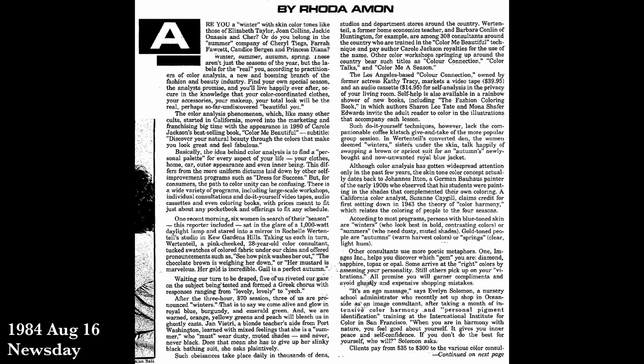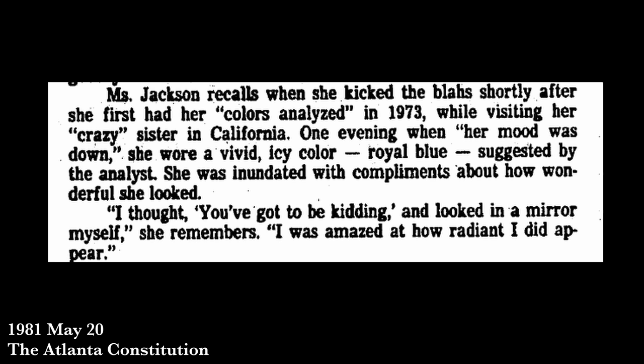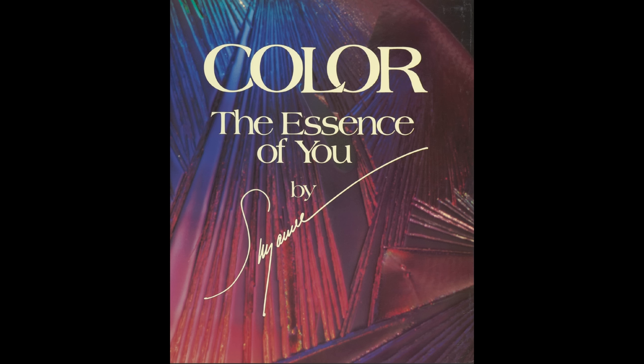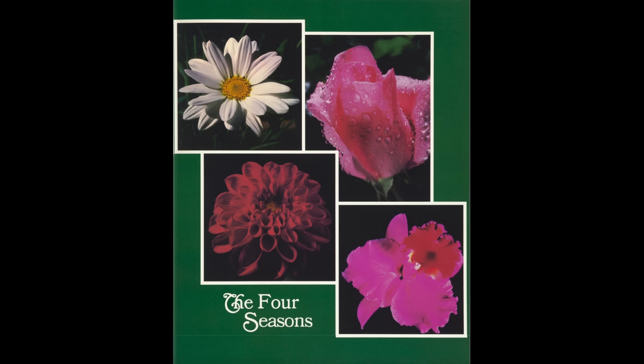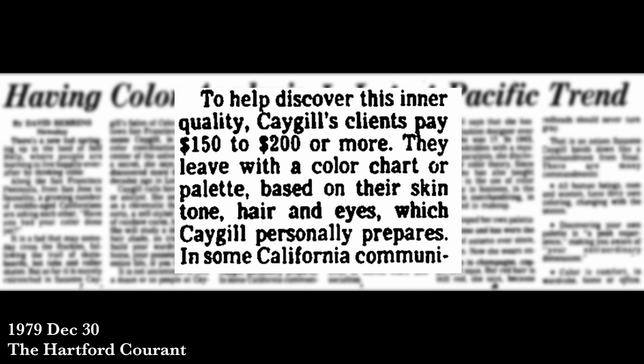There were so many different variations on the system, whether people were coming up with their own versions or working off of well-established ones. Carol Jackson says she first picked up this idea in 1973 when visiting her sister in San Francisco. It's pretty likely that what she experienced came from Suzanne Cagle, another famous proponent of color seasons. Cagle wrote a book called Color: The Essence of You, which came out in 1980, but she had been doing color analysis for quite a while before that.